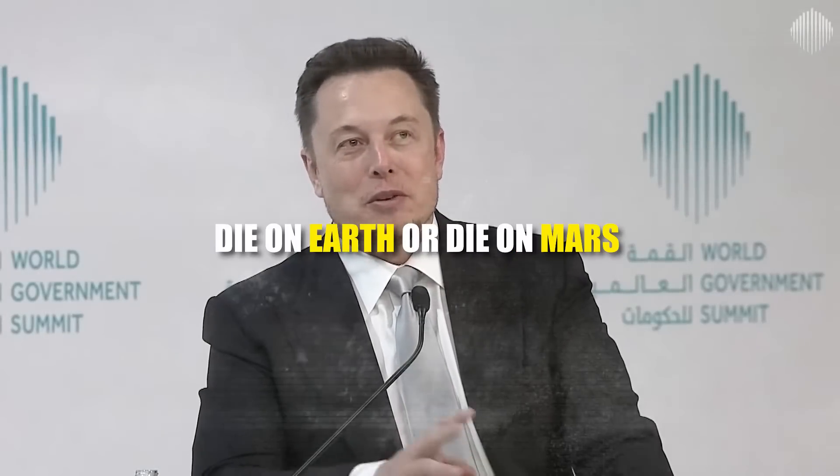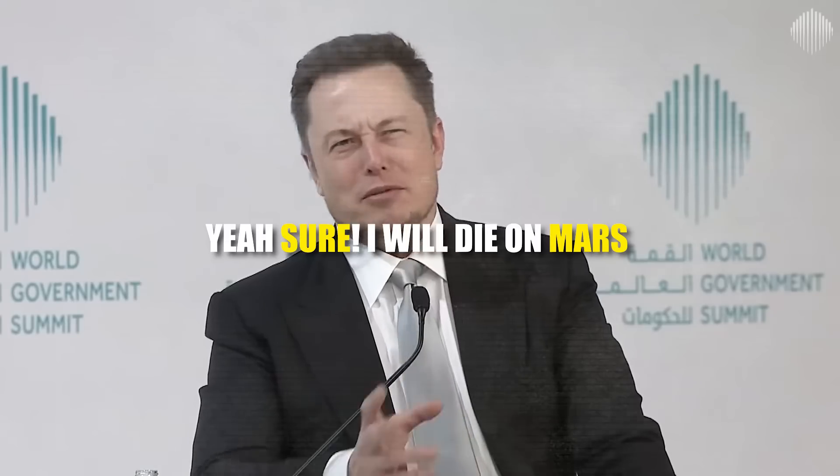I think given the choice of dying on Earth or dying on Mars, I'd say yeah, sure, I'll die on Mars.